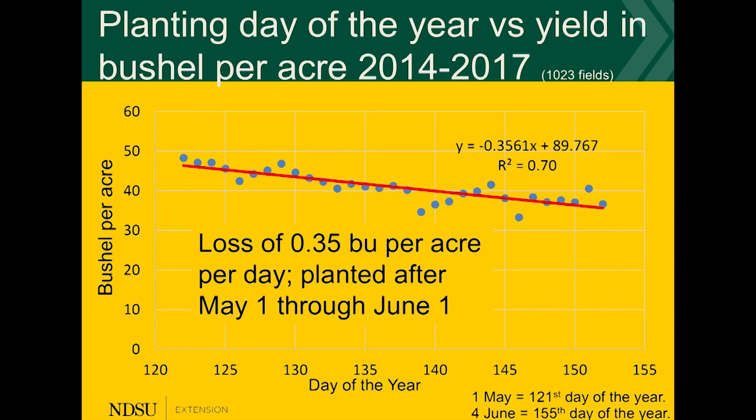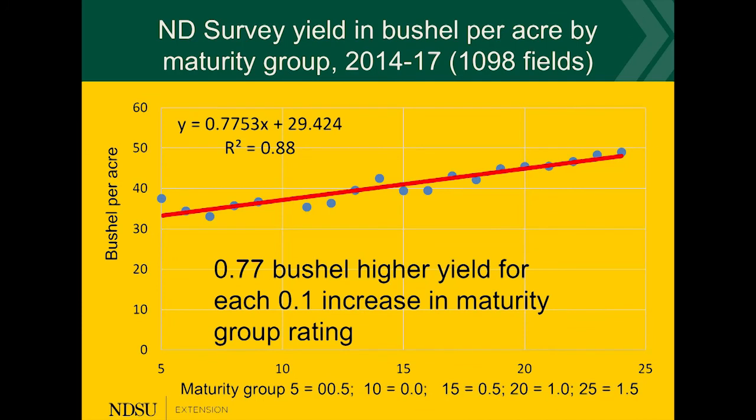The second point we found is the selection of the maturity of the varieties. The maturity is very critical — we need to get a variety that is as long as possible without hitting the frost date in the fall. But if we can go one-tenth of a point in maturity higher, we will pick up about 0.7 bushels per acre based on this large survey.